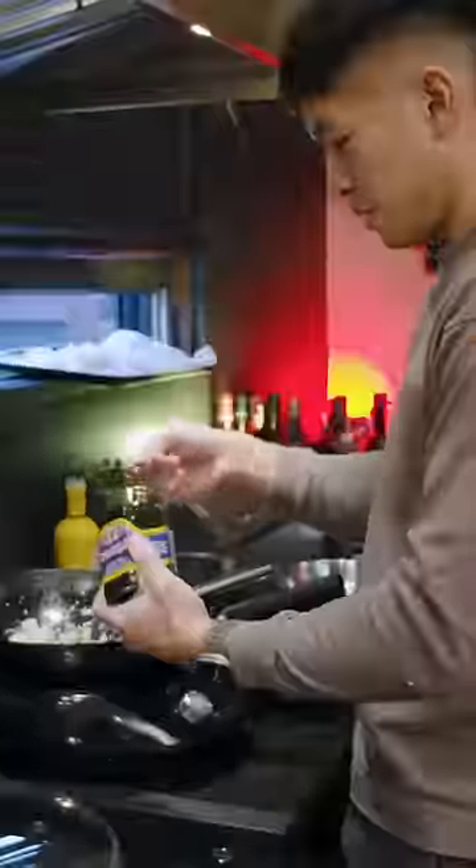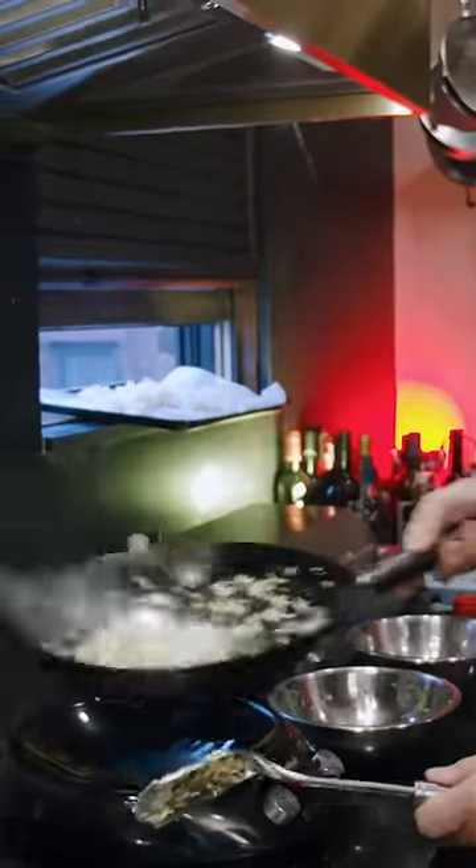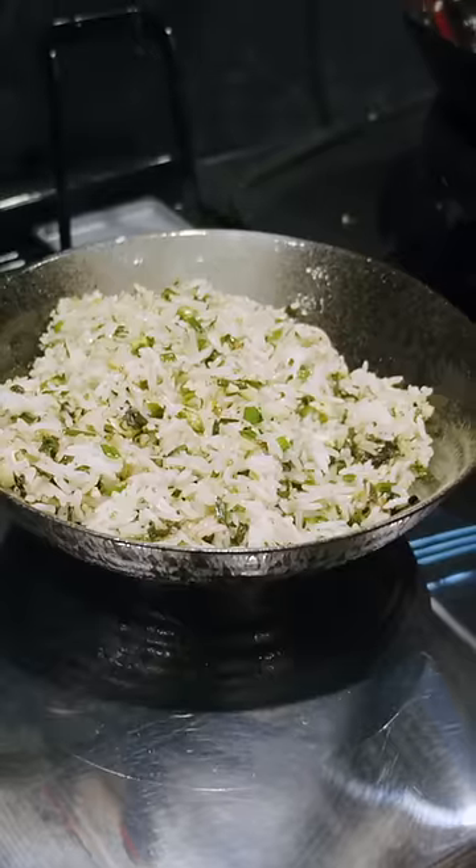Gas fanboys have done such a good job of making you think that if you can't achieve wok hei, there's no sense in stir-frying or making fried rice at home — when really, achieving such a thing at home would be really expensive or wildly impractical regardless of your energy source.